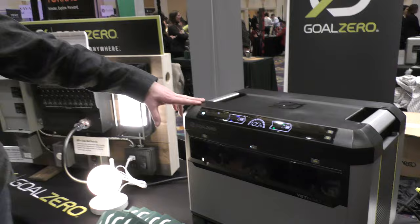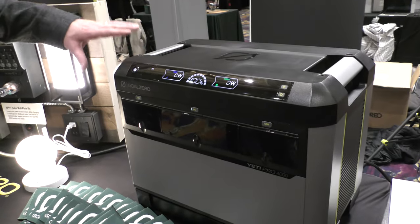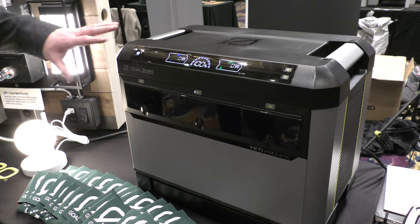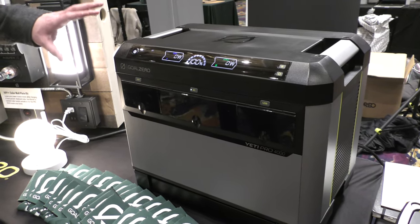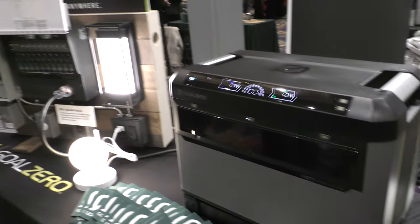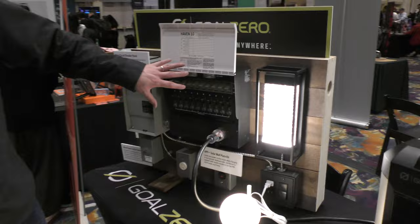So we launched our first one back in 2009 and this is our sixth generation — this is our big beast, the Yeti Pro 4000. This has more power out and more power in than we've ever had before in a nice compact package, and it has an automatic power switching function.